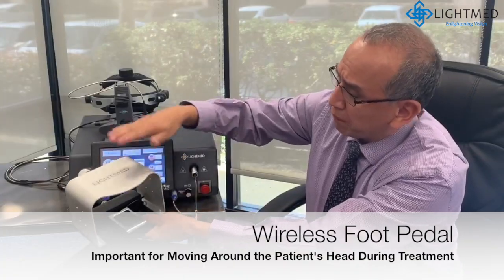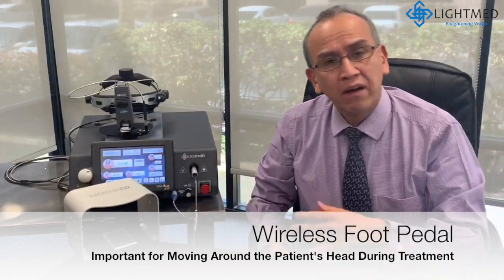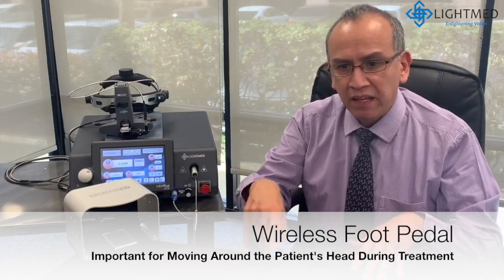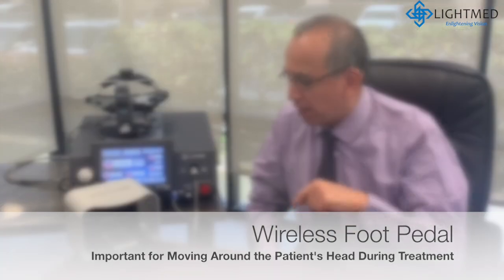The feature of having the foot pedal wireless is very important because when we treat premature patients we move around their head almost 360 degrees around the baby's head.